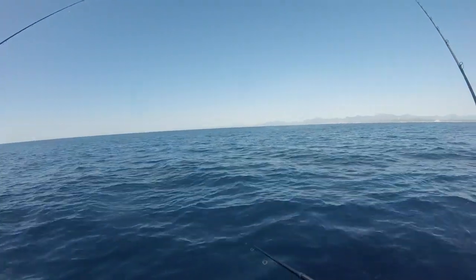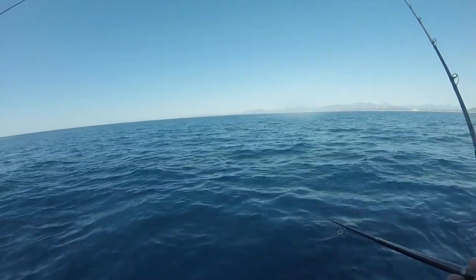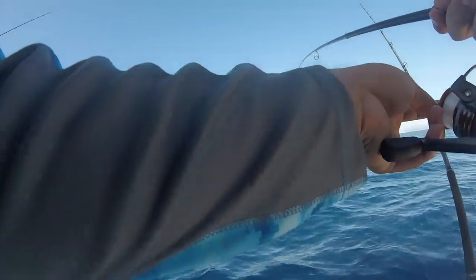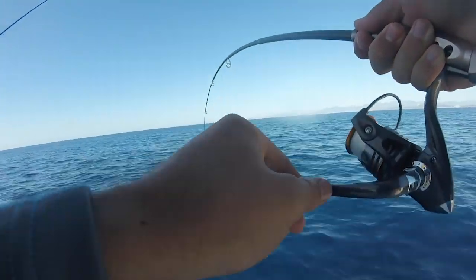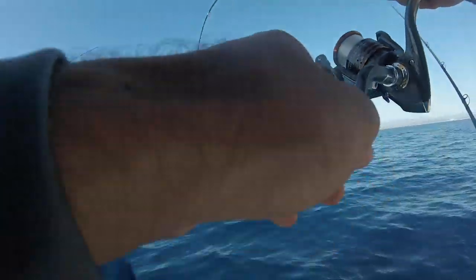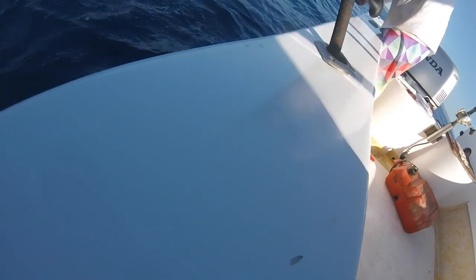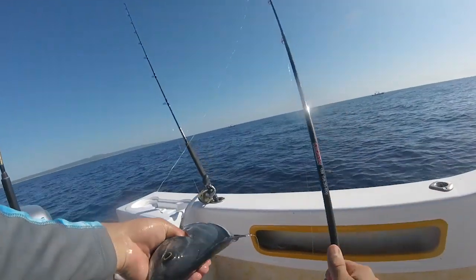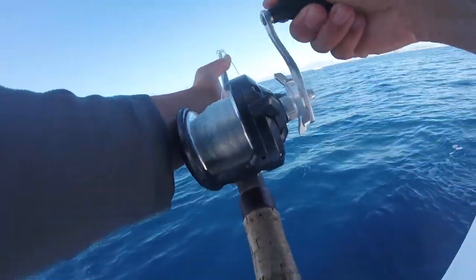I need a sharper hook. I need to go to the end. There's one — that's too big. What's that, like 15? That's 6 pounds. 6 pounds? Oh it's one of the green ones. You're on the skipjack. There we go.